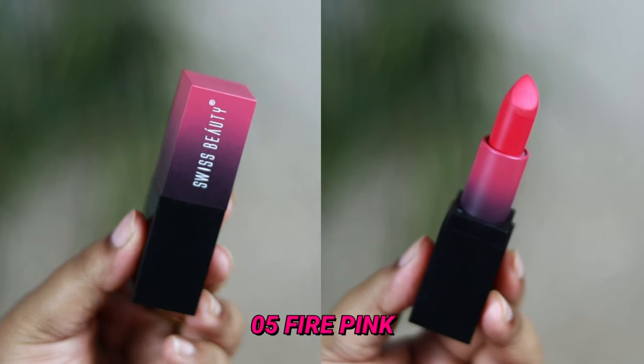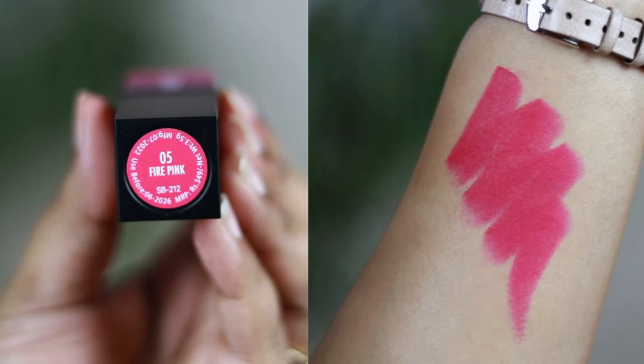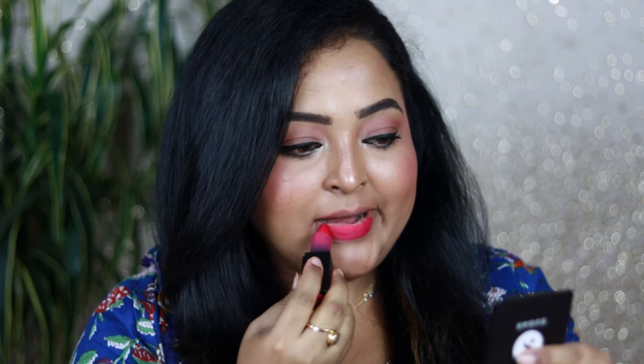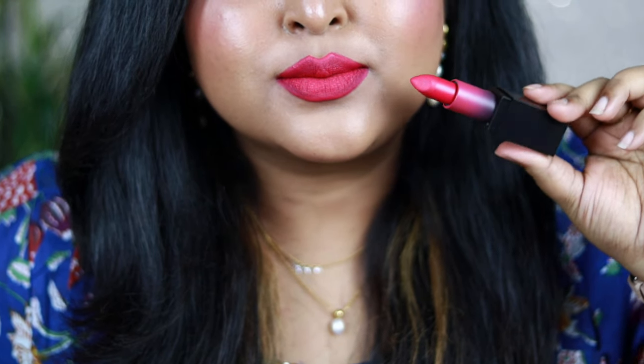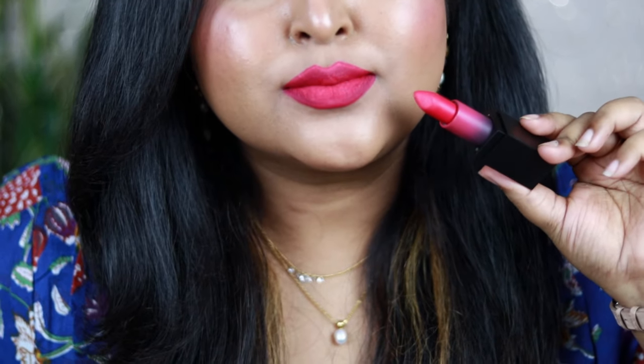The next one is a true bright fuchsia pink — Fire Pink — with a strong purple undertone. My camera isn't picking up the purple tones, but it is definitely there. It completely brightens up my face. If you love hot pink shades, give this one a shot. Even for very deep skin tones, this will look gorgeous — just pair it with bold black winged eyeliner.